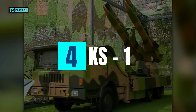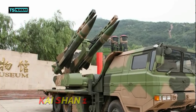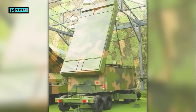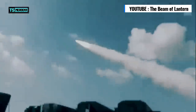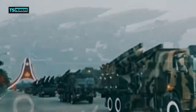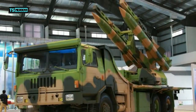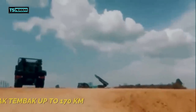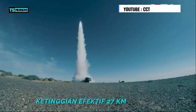Nomor 4: KS-1. Selanjutnya ada Kaishan-1 atau KS-1, yang merupakan sistem rudal pertahanan udara buatan China. Sistem ini menjadi rudal pertahanan udara pertama China yang mengadopsi radar array bertahap. Radar ini mampu melacak beberapa target berjarak lebih dari 100 km secara bersamaan, dan menembakkan enam rudal ke tiga target juga secara bersamaan. Sama seperti sistem Spider, KS-1 ini juga dapat dipasang pada truk berkonfigurasi 6x6 untuk meningkatkan mobilitas. Selain radar, sistem KS-1 juga dilengkapi dengan 4 peluncur dan 24 rudal, yang memiliki jarak tembak masing-masing hingga 170 km, dengan ketinggian efektif hingga 27 km.